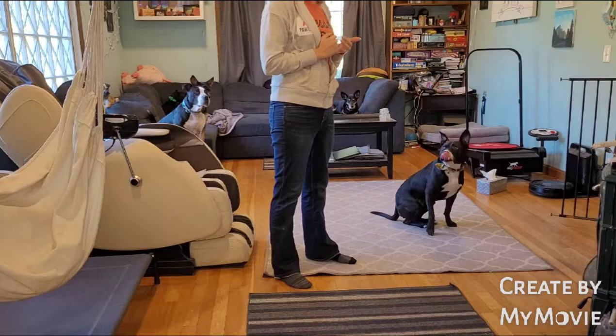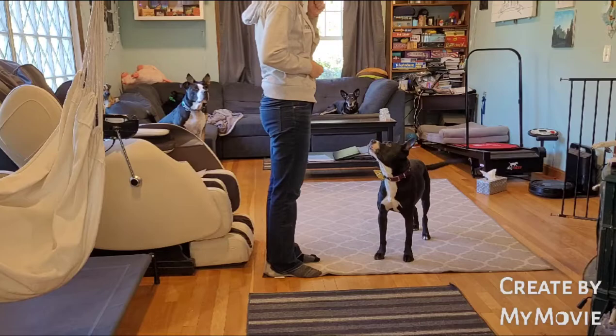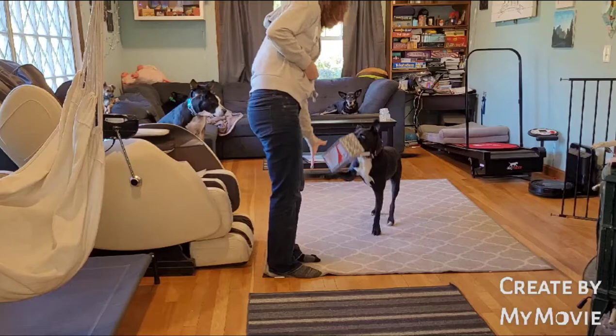For Bear's tricks, I focus mainly on teaching him cute things. He can give kisses, and he can also get me a tissue when I sneeze.